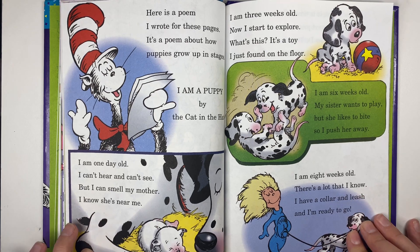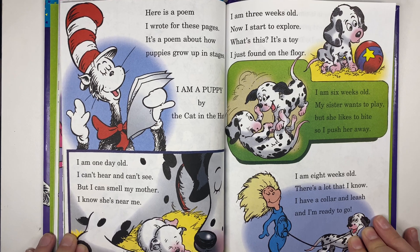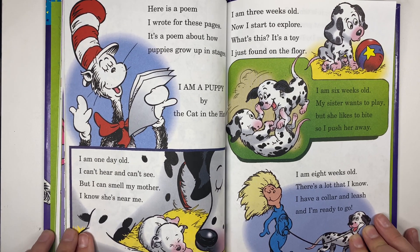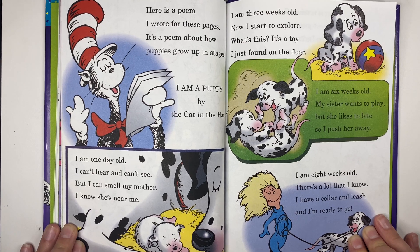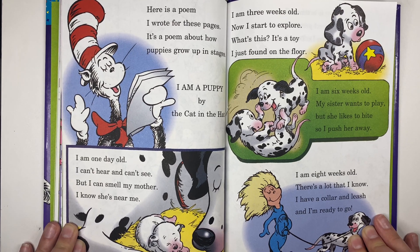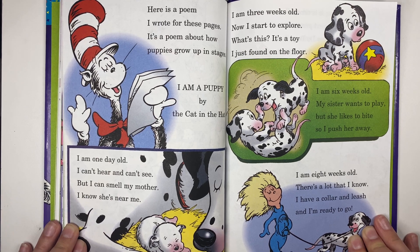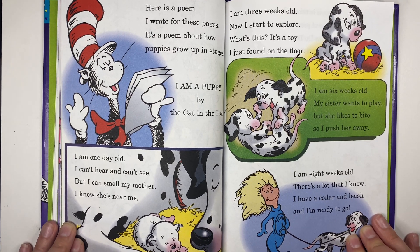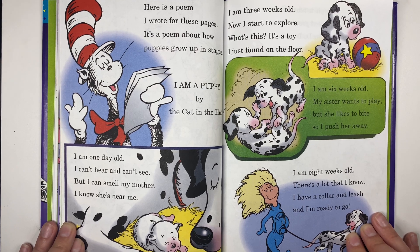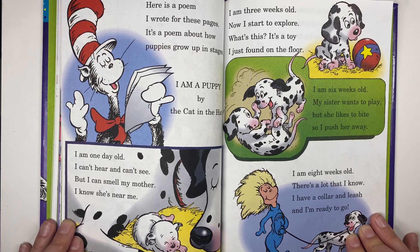Here is a poem written for these pages about how puppies grow up in stages — 'I Am a Puppy' by the Cat in the Hat. I am one day old — I can't hear and can't see, but I can smell my mother, I know she's near me. I am three weeks old — now I start to explore. I am six weeks old — my sister wants to play but she likes to bite so I push her away. I am eight weeks old — I have a collar and leash and I'm ready to go.